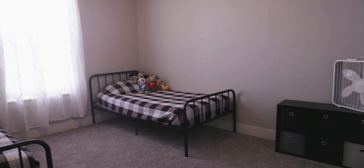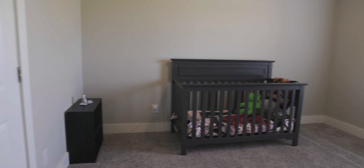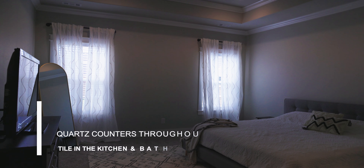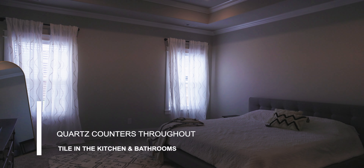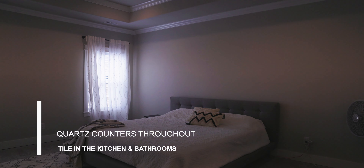Immediately off of the kitchen, there's a small hall that has a bedroom, a bathroom, and a staircase that leads upstairs to the fifth bedroom — a really nice-sized master bedroom with 10-foot tray ceilings and really nice finishes.